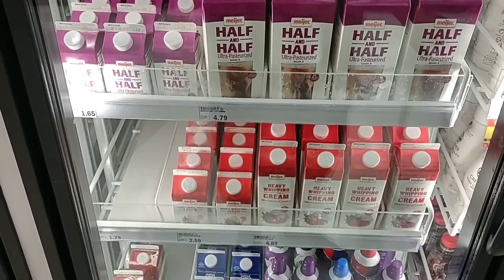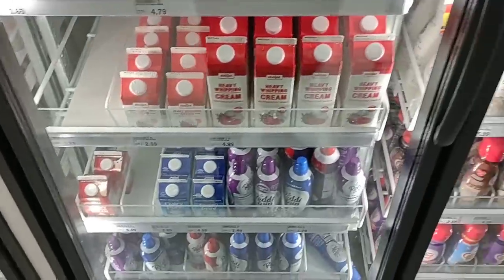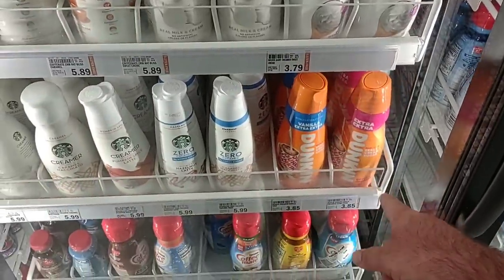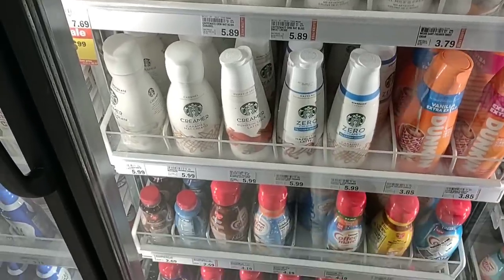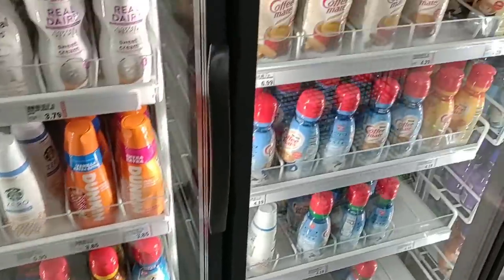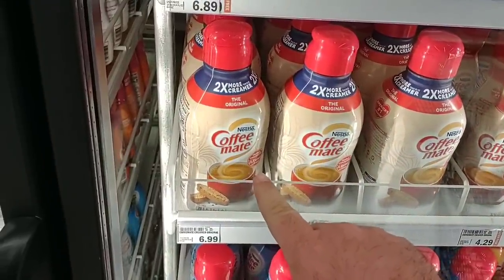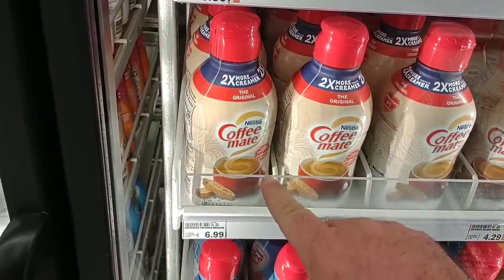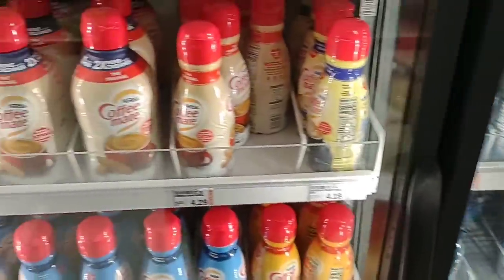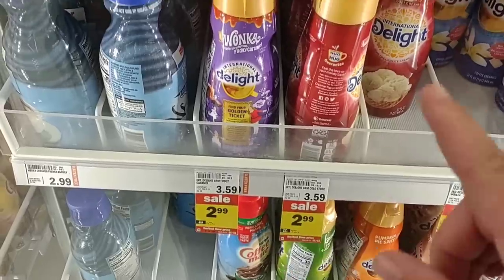They have got a ton of half and half and heavy whipping cream — we've been getting a lot of comments on both of these, and it does look like Meijer is doing a good job getting it in. They have refrigerated creamers including Dunkin' at $3.85. Coffee Mate is $4.19 — these were $3.79 not that long ago. The bigger Coffee Mates are $7.00, and we've seen them as high as $7.79. $7.59 at Target, $7.59 at Kroger. They do have Delight creamers on sale for $2.99, down from $3.59. Might be time to come to Meijer for your coffee needs.